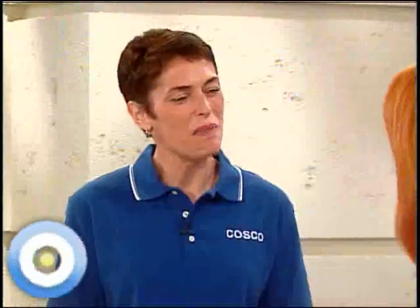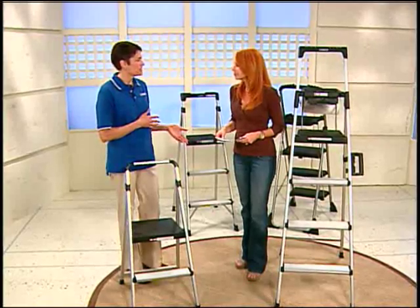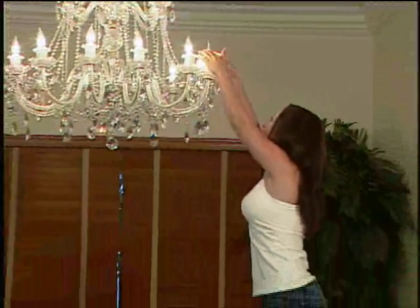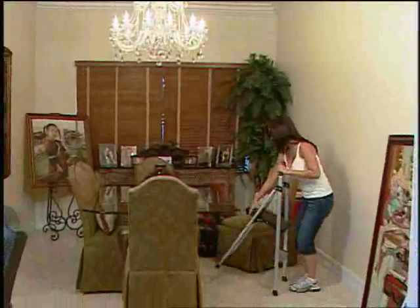Especially in these times, we're trying to extend our budgets and doing more of the maintenance tasks and chores at home. For a lot of those jobs — like washing windows, painting, and cleaning — the traditional ladder, for all the reasons mentioned, just isn't the right tool for women, so we don't reach for it.